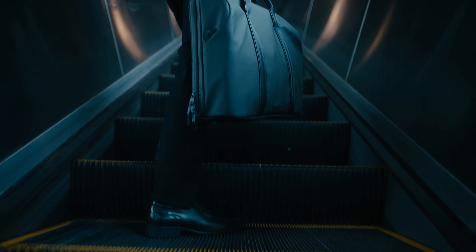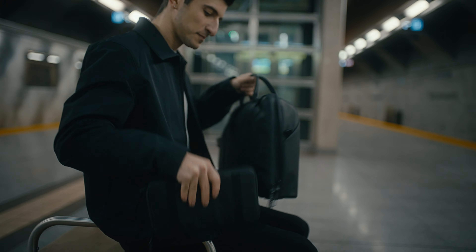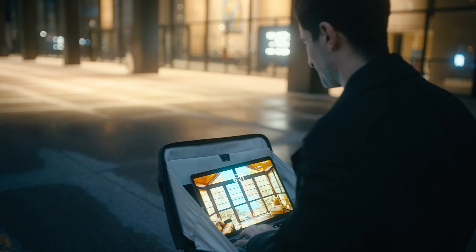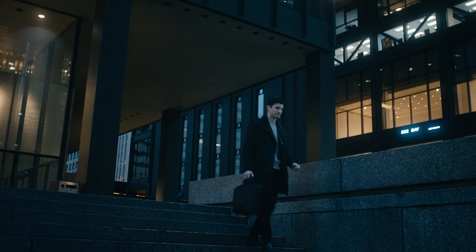The WorkPod is more than a briefcase. It's a mobile office designed with your productivity and privacy in mind, so you have the freedom to work anywhere — in public transit, a bustling coffee shop, during a flight, or in between. The WorkPod transforms any space into your personal workstation, offering the privacy you need to focus and the flexibility to work effectively on-the-go.